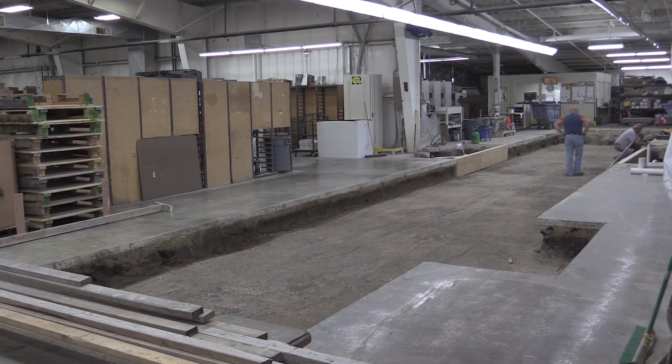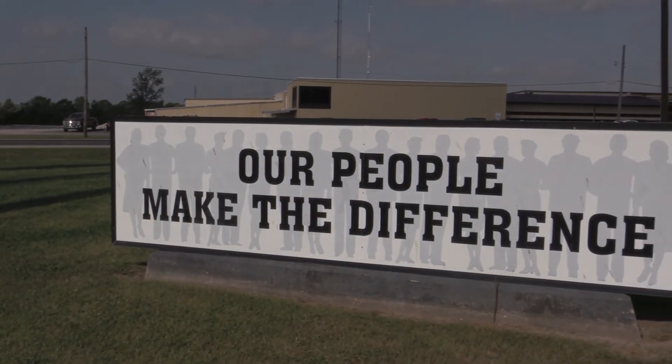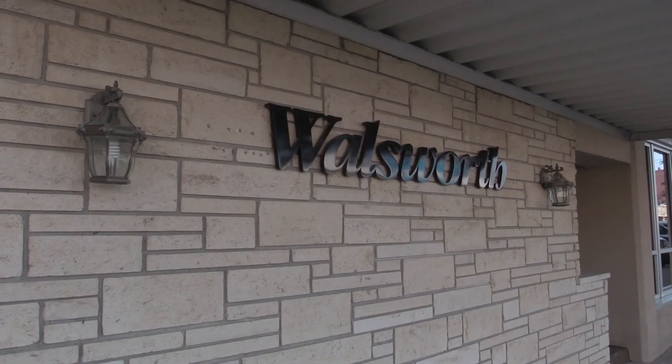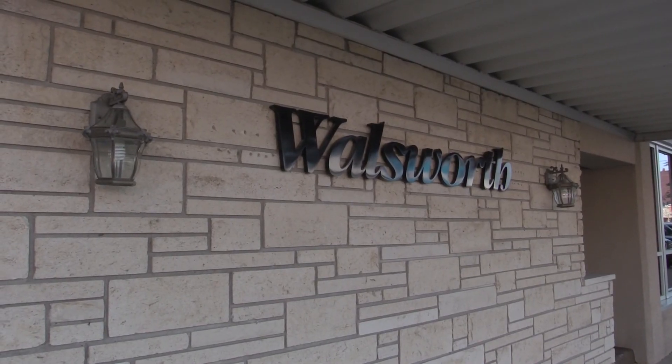We've been able to expand and grow in a market that's not growing right now. Print business is obviously compacting, and during those times we are growing. It's technology that's been able to allow us to do that. But more importantly, it's our people — our people being successful and giving them the opportunities and giving them the equipment, such as Heidelberg, to be successful and have our customers then be successful as well.